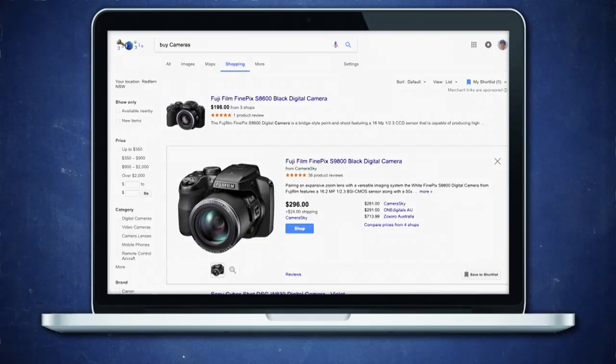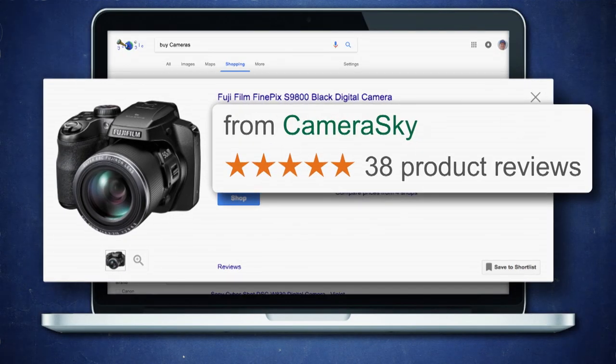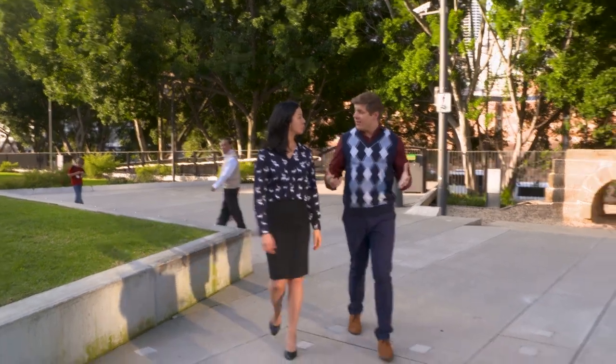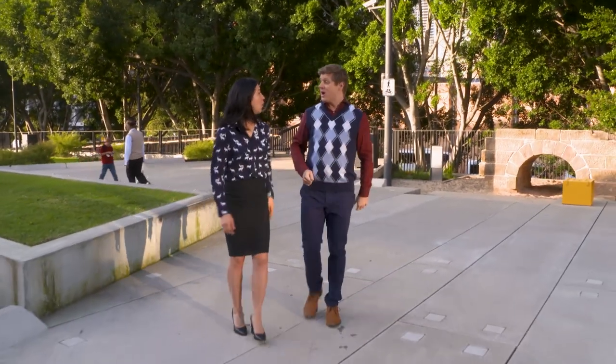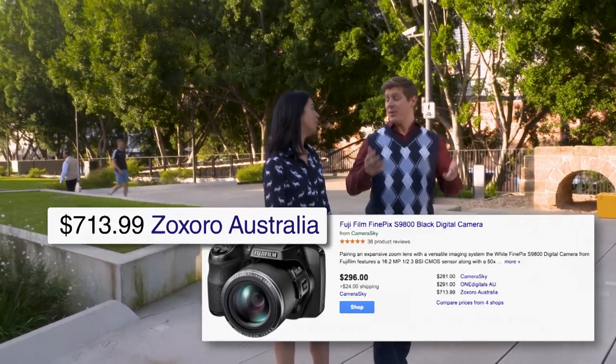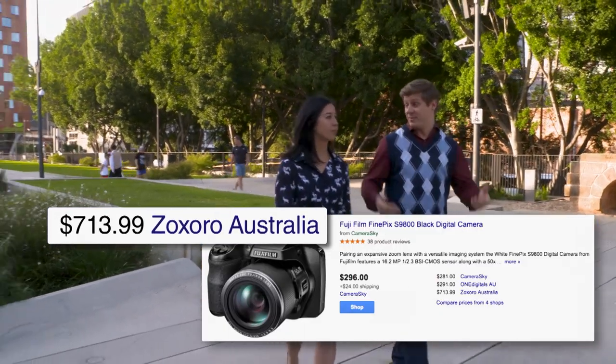Not only that, it looks like Camera Sky have a five-star rating, but that rating is for the camera, not the store, even though it's right under the store name, which is yet another way that bad Google can lead you astray. But Google suggests another option — Zoxoro again, where the camera's twice the price and might not even arrive.